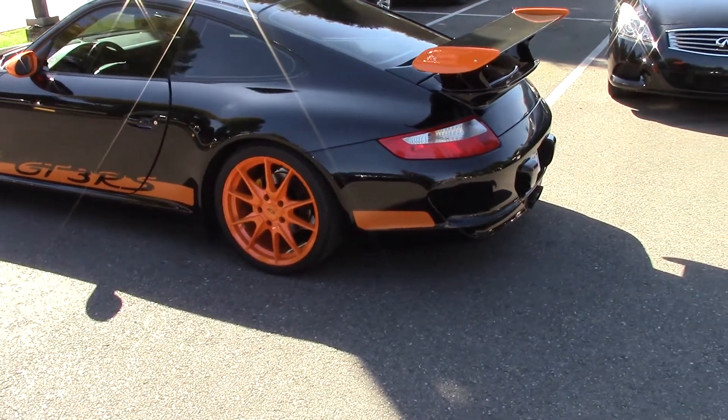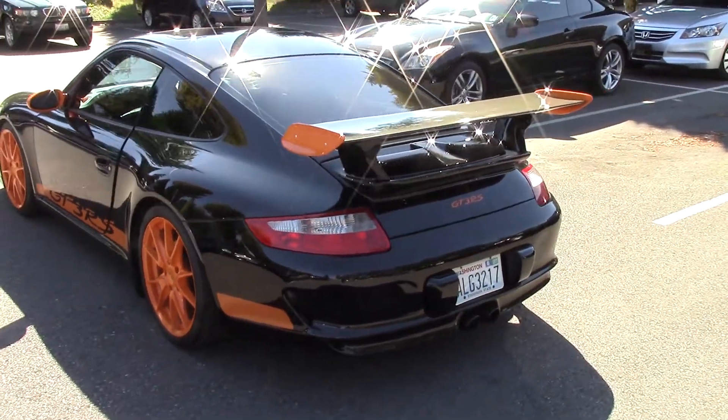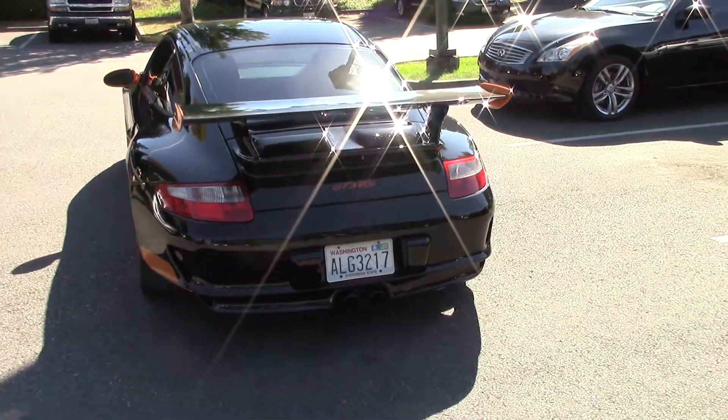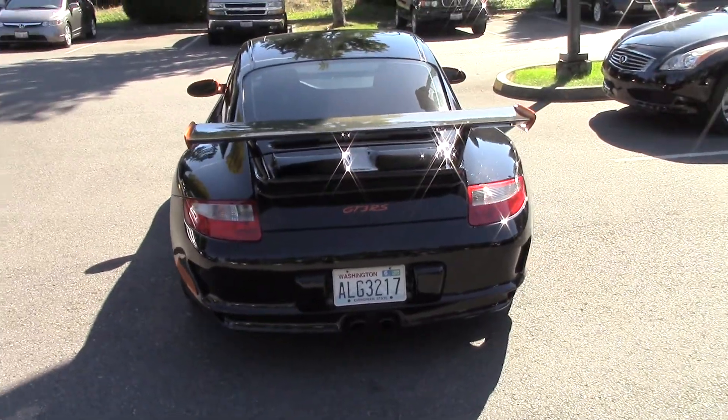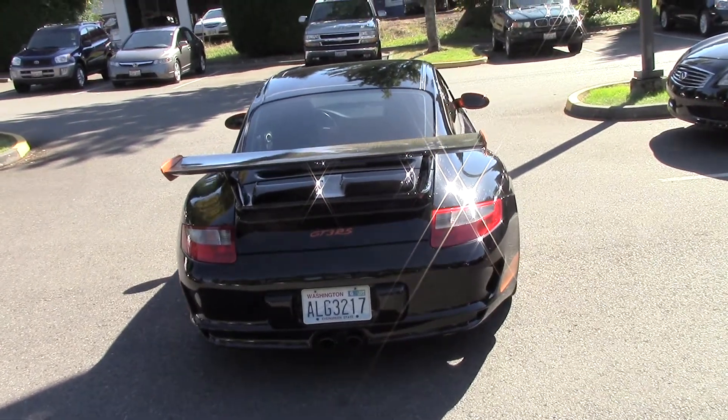We've had every kind of car in the world and I've never had a car turn so many heads as this unbelievably good-looking GT3 does. Check out that cool exhaust, that huge carbon fiber spoiler in the back. Everything about this car is just first class — best in show, best in everything.